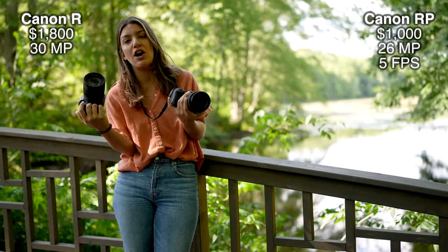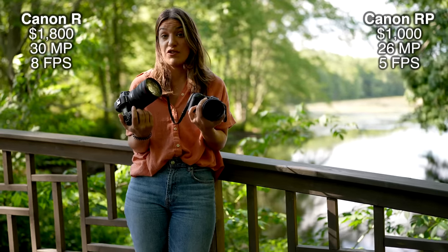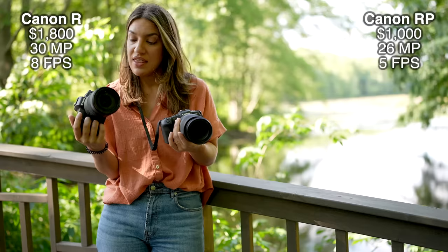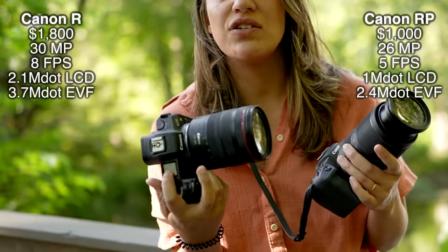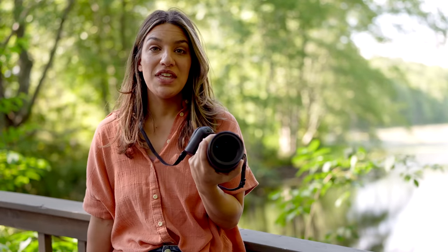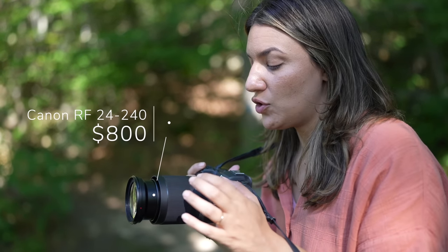If you don't plan on shooting raw and recovering shadows at least three stops, the RP should be just fine. The RP has 5 frames per second and the R has 8 frames per second — not a big difference, but with the R7 and the R10 they're no match for sports. You would want these if you want higher resolution and full frame sensors for shooting high-resolution landscapes and travel. The RP is their entry-level camera but it's still great — we have six of them in our studio. The image resolution is great, the video is great, and the dynamic range is good. My favorite walking around lens is the very versatile 24-240.